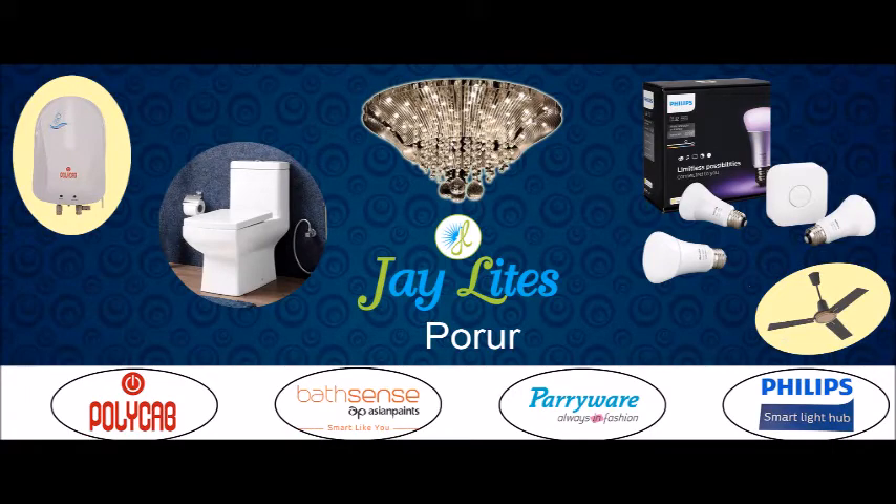J-LIFES Philips Light Launch — largest showroom for branded LED lights, sanitaryware, fans, and geyser. All products available at wholesale price. J-LIFES 4U, above the Sony center, with ample parking.